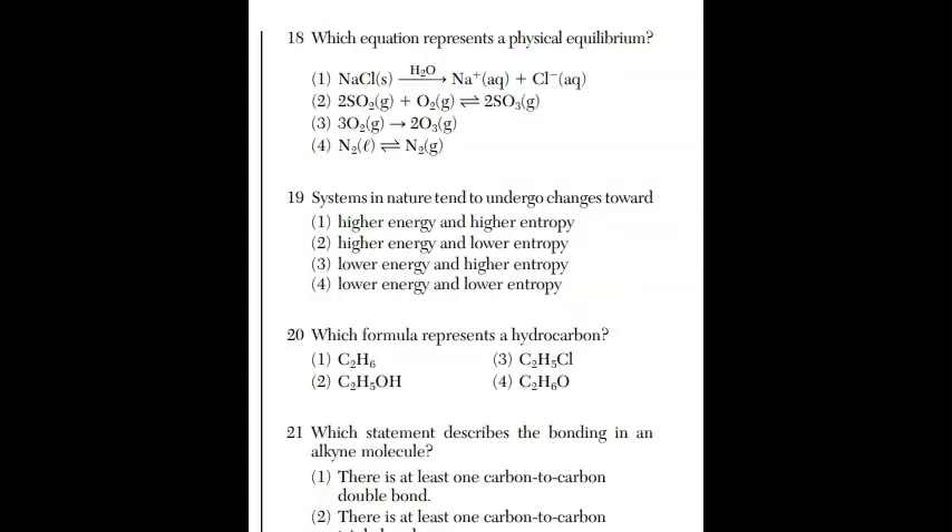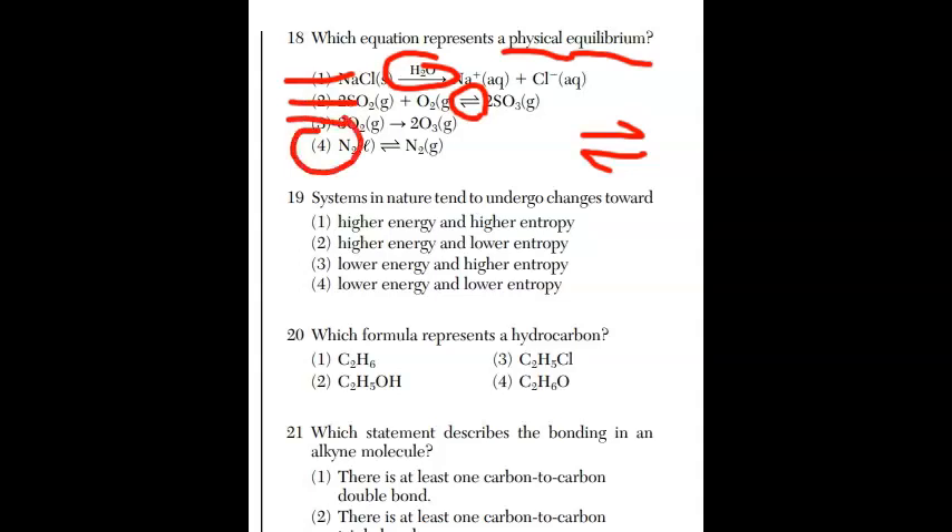For question eighteen, which equation represents a physical equilibrium? A system in equilibrium — physical or chemical — shows a double arrow, meaning the process goes forward and reverse at the same time. Choice one has no double arrow yet. Choice two has a double arrow but involves bonds breaking and forming, so it's chemical. Choice three goes only one direction. The answer must be choice four.